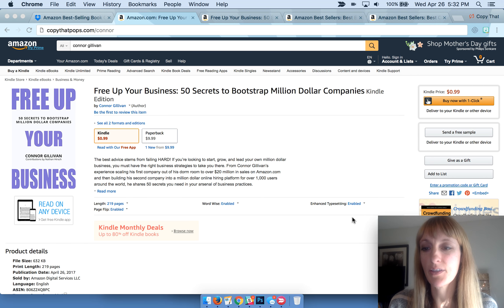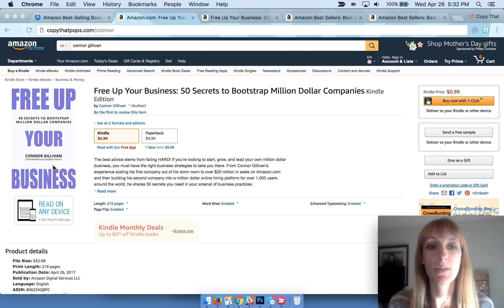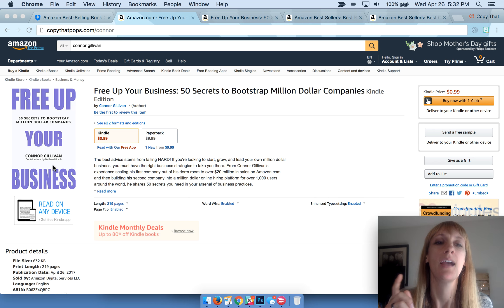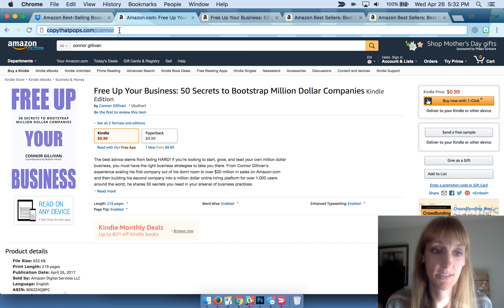What you're looking at on the screen right now is 'Free Up Your Business.' This is a book by Connor Gillivan. He's somebody that I worked with and gave coaching on what to do — how to pick the categories, what to do for marketing, how to price it, when to go live, all that kind of stuff. You can type in copythatpops.com/Connor and that will redirect you right over to the book on Amazon.